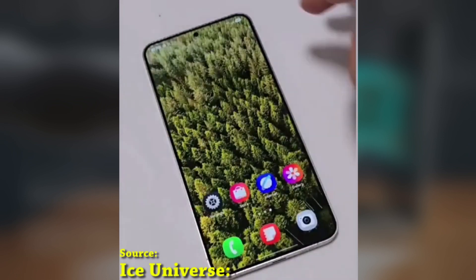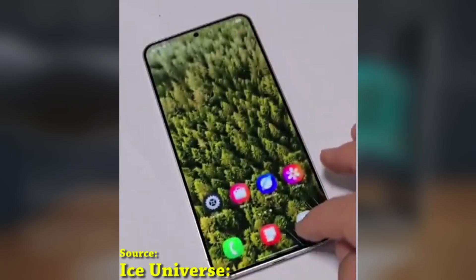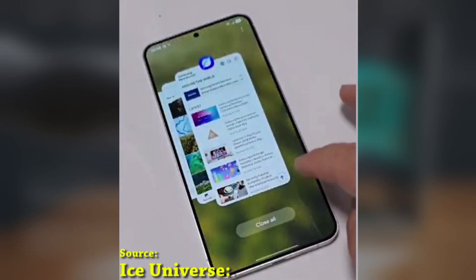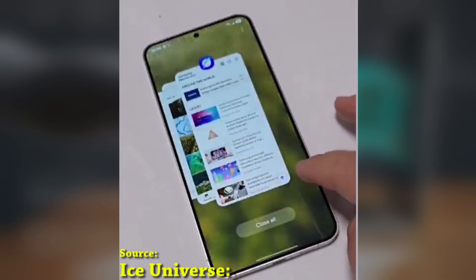One notable improvement is the quick panel expansion animation, which looks more refined and stable than before. The span and retract motions are fluid, providing a significant upgrade in functionality and aesthetics. The video also highlights the recent section of Samsung's Android 15-based software, where recently opened apps are prominently displayed in the center, with others arranged in a stacked layout for easy navigation.